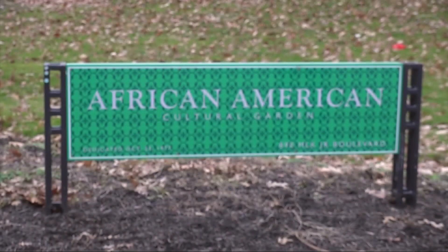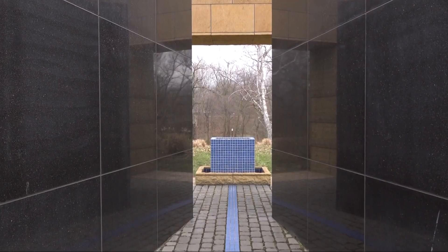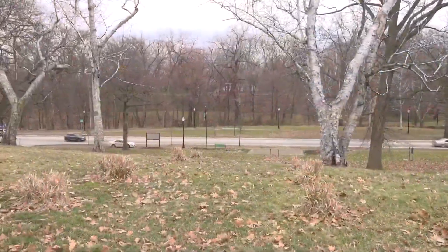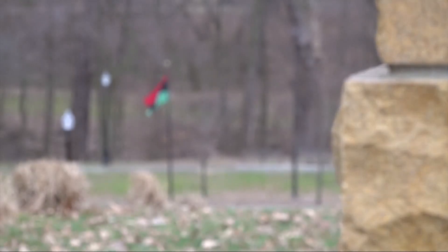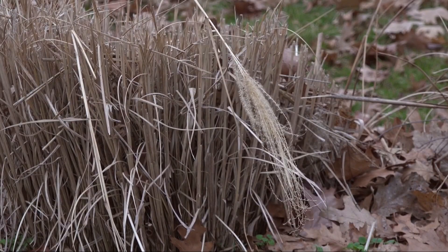This, when it is built, will be a way to tell that story because it chronicles everything. The everything of which he speaks is the story of a people — African Americans. This is the African American Garden of the world-renowned Cleveland Cultural Gardens. Running along Martin Luther King Drive and East Boulevard are the Cultural Gardens, a group of more than 30, each representing an ethnic group in Northeast Ohio. Shelton is the executive director of the African American Garden, now moving into a second phase toward completion for this green space dedicated to African Americans.